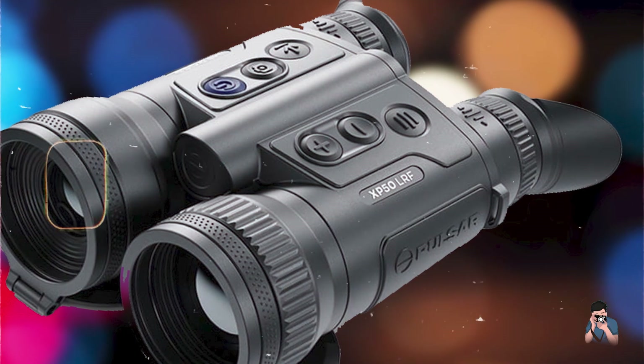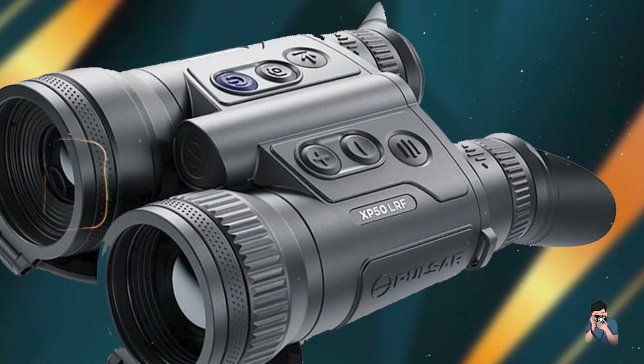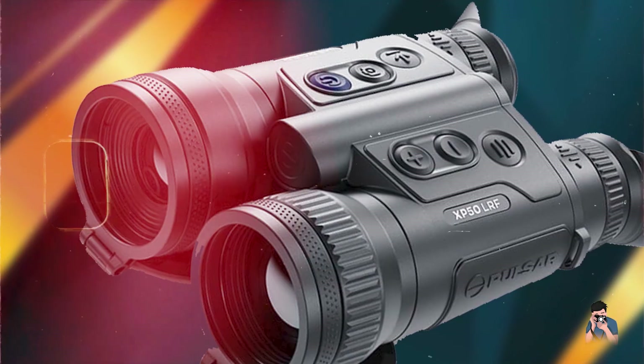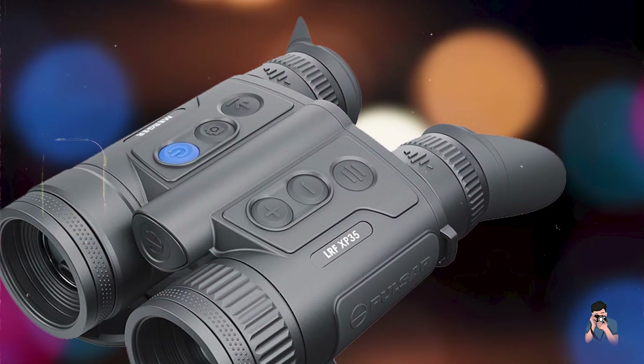Durability: Built to withstand tough conditions, the Pulsar Merger XP-35 is IPX-7 rated for water resistance and MIL-STD-810G certified for durability against drops and vibrations. It's a reliable choice for professionals requiring rugged thermal imaging capabilities.